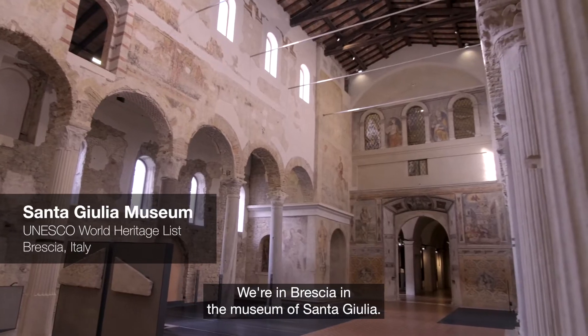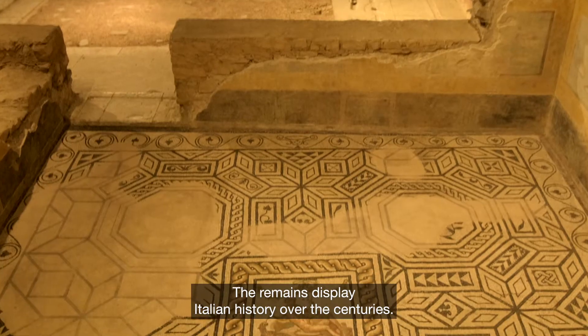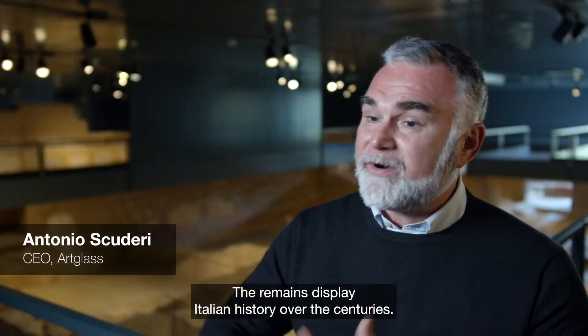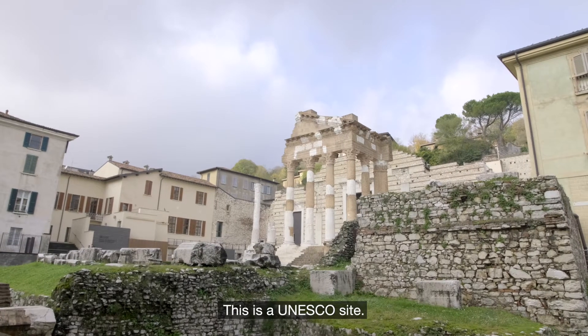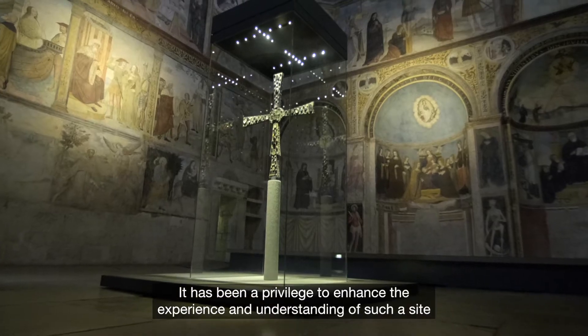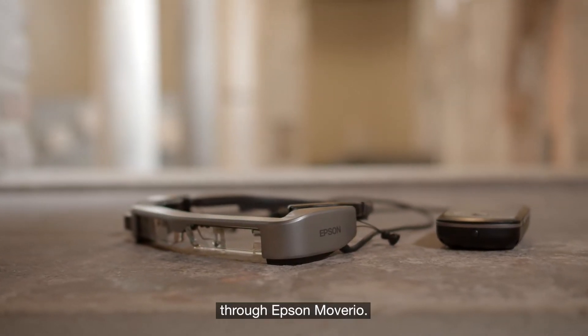We're in Brescia in the Museum of Santa Giulia, and this is not a traditional museum. Here we have remains displaying the Italian history over the centuries. This is a UNESCO site, and it has been a privilege to enhance the comprehension, the understanding, and the experience of such a site through Epson Moverio.